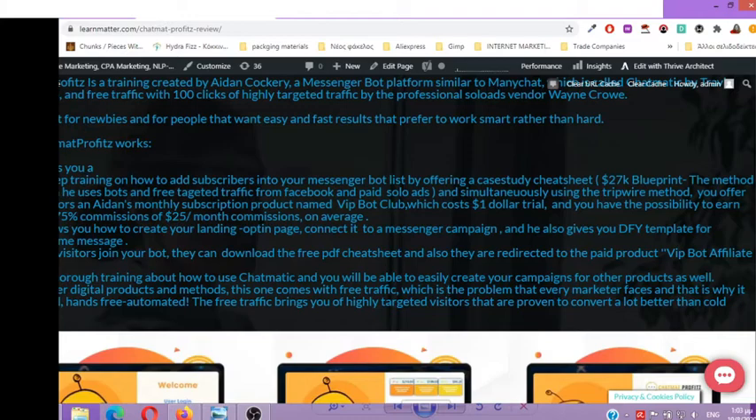You offer visitors Aidan's monthly subscription product named Vipod Club, which is a Clickbank product that costs one dollar for the free trial. With this almost-free trial, you have the possibility to earn recurring commissions of 75%, which is around $25 per month on average.